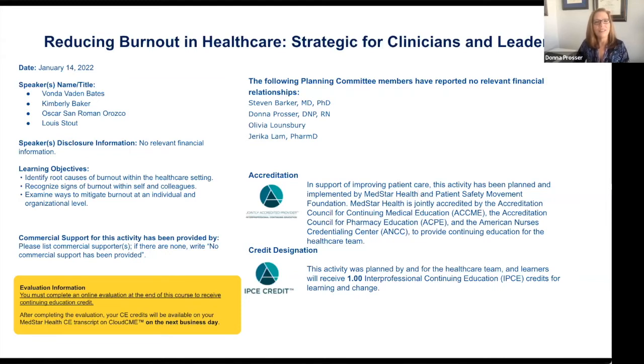As you can see on this slide, none of the planners or participants in this webinar have any disclosures to report.